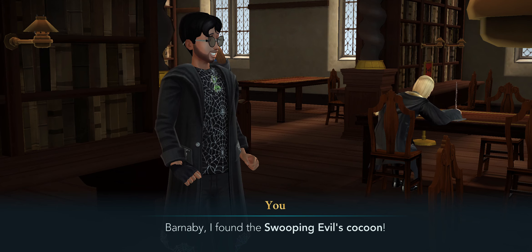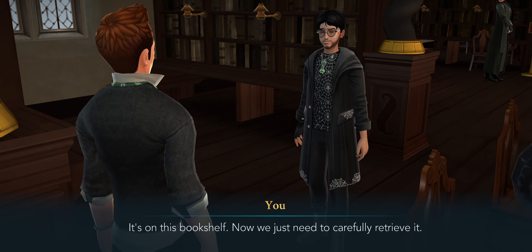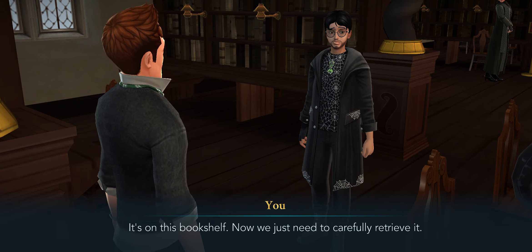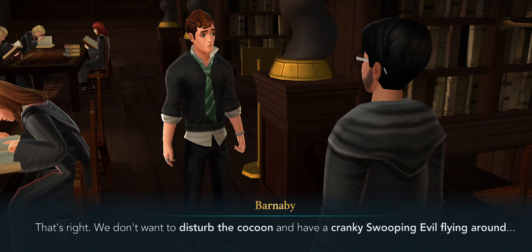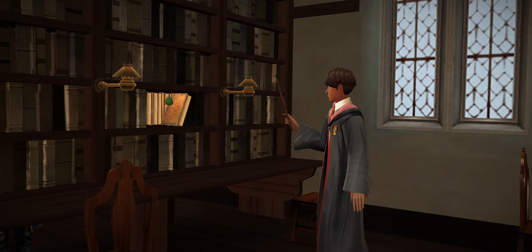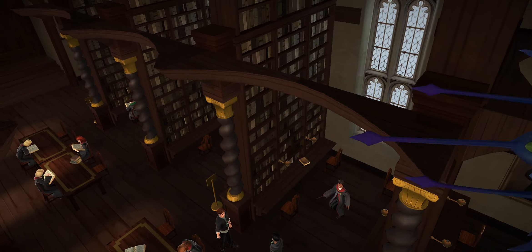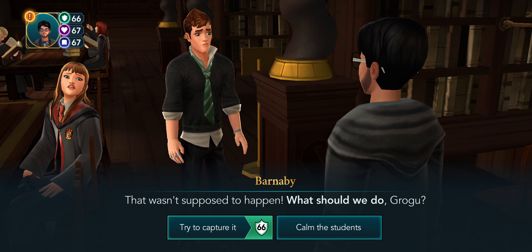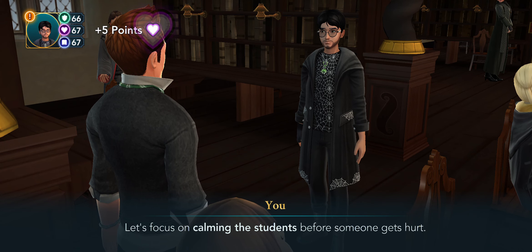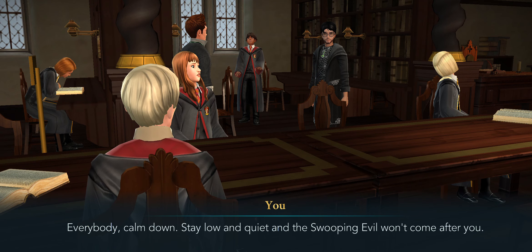Barnaby, I found the Swooping Evil's cocoon! It's on this bookshelf — now we just need to carefully retrieve it. That's right, we don't want to disturb the cocoon and have a cranky Swooping Evil flying around. Oh no... that wasn't supposed to happen. What should we do, Grogu? Let's focus on calming the students before someone gets hurt. Good idea Grogu — everybody calm down, stay low and quiet and the Swooping Evil won't come after you.